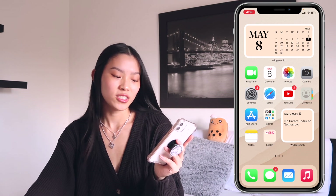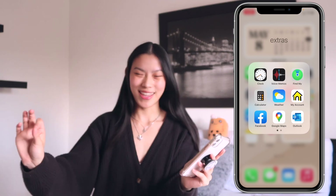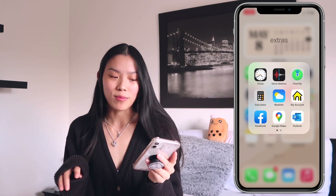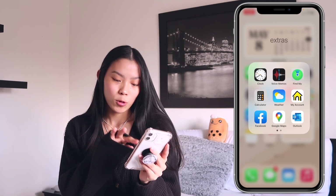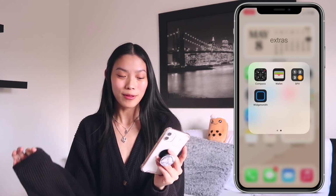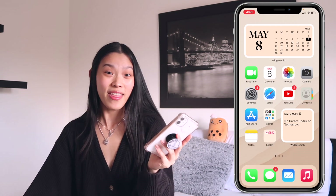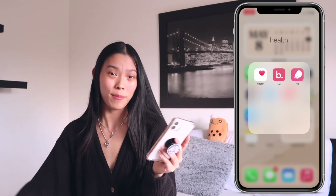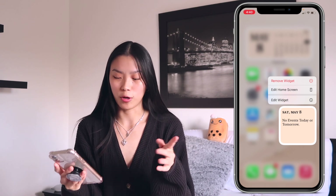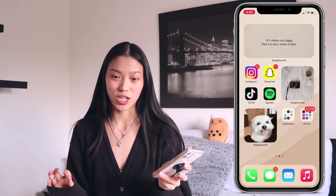On my home screen, there's a calendar widget, and then FaceTime, Calendar, Photos, Camera, Settings, Safari, YouTube, Contacts, Apple Store. In an Extras folder we have the Clock, Voice Memos, Find My iPhone, Calculator, Weather, Fido (my phone provider), Facebook, Google Maps, and Outlaw. On the next page we have Compass, Wallet, SPV, and WidgetSmith, then the Notes app with all my video ideas, and a Health folder. There's also a work widget — but it's Sunday so there's nothing on it.